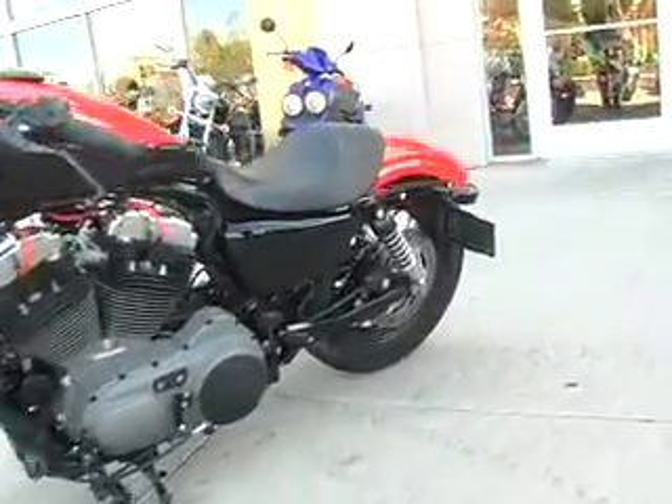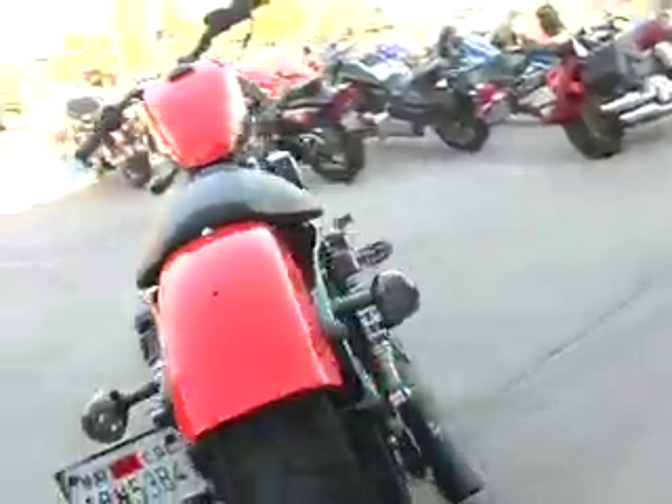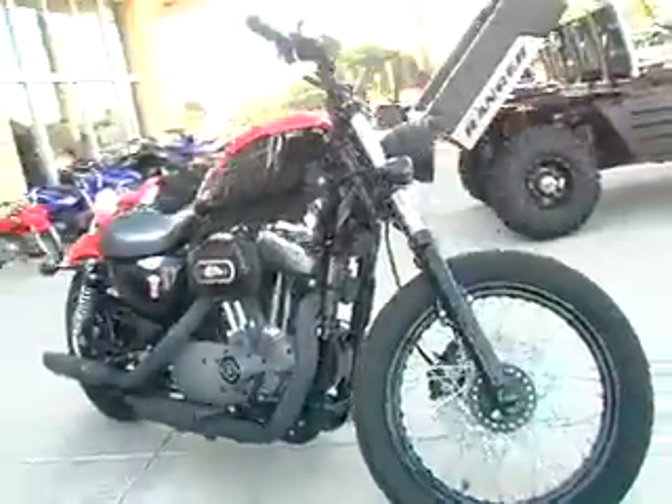This 2009 Harley-Davidson 1200 Nightster has low suspension, bare knuckle styling, and performance that delivers a kick to the gut. It's also loaded with accessories. Come by and check this one out today only at Calcoast Motorsports.